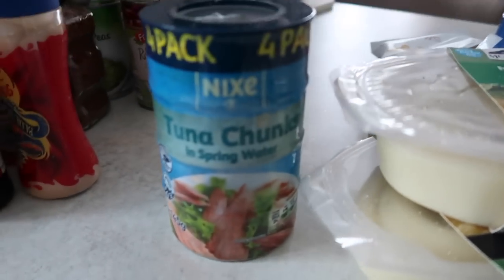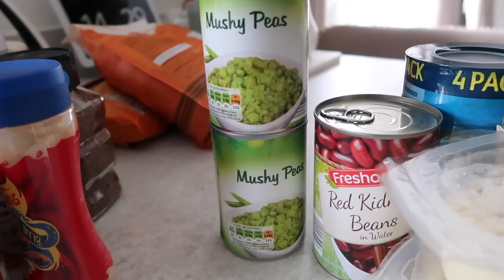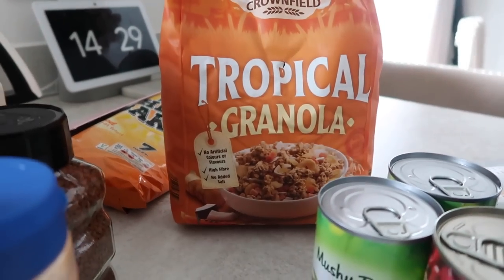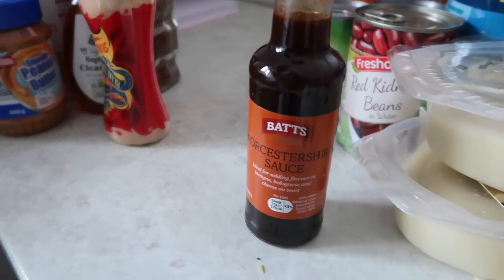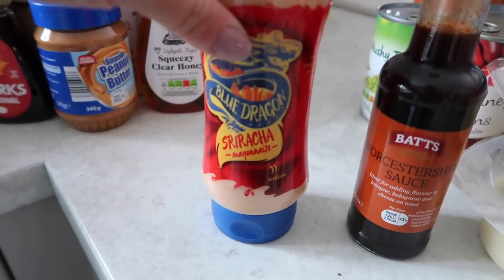I got tuna — we have tuna pasta, tuna sandwiches, tuna baked potatoes, so it's great to have lots in. I also got red kidney beans for my chilli, mushy peas which are handy especially with the casserole, and some tropical granola — I haven't had granola in the house for a while and I'm going to try having it in the morning with my yogurt. Mini cheese bakes are a great kids' snack. Then onto condiments: Worcester sauce — we ran out, the Batts one is really good — and sriracha mayo, which we love with scrambled egg and avocado on toast.